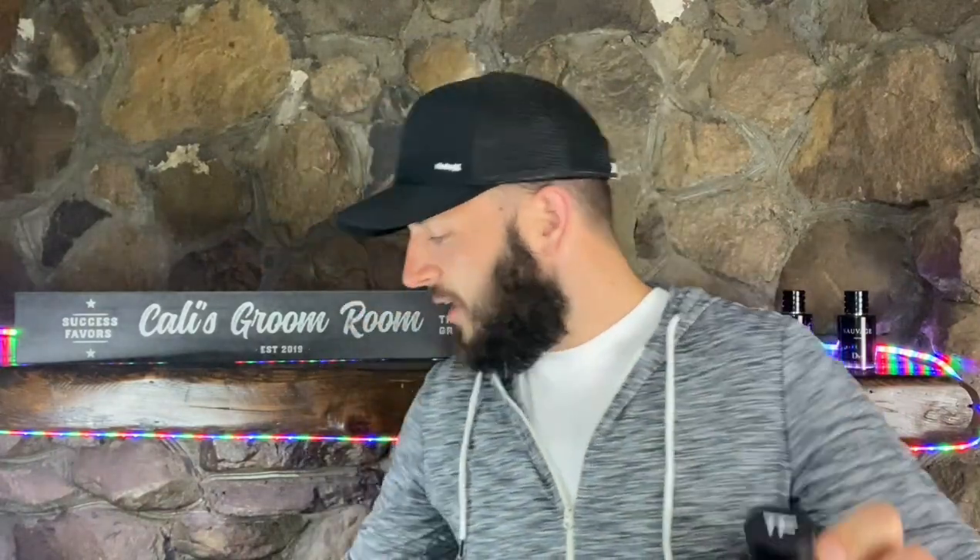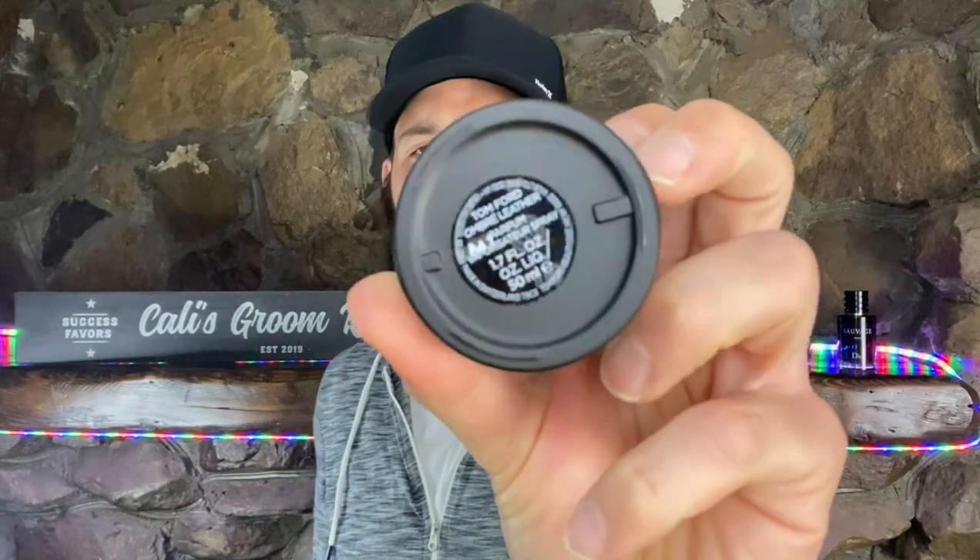Let's start with the box. The difference between Ombre Leather 2021 Parfum and the last iteration of Ombre Leather is this one has the white label — that's how you can differentiate between the two. The Tom Ford logo bottle looks exactly the same, with your batch code information on the bottom. Let's go ahead and give this a couple of sprays and see what we get.